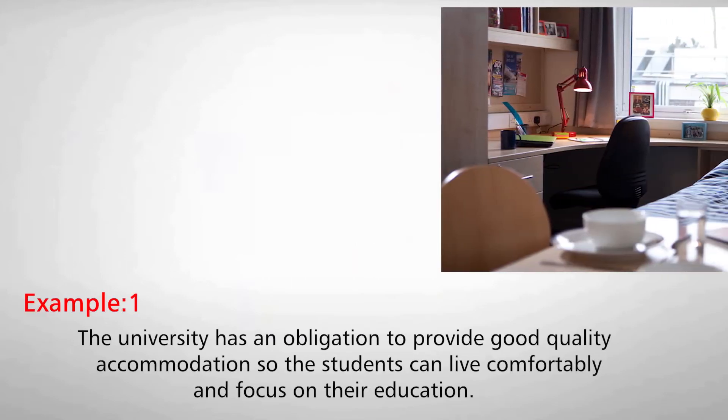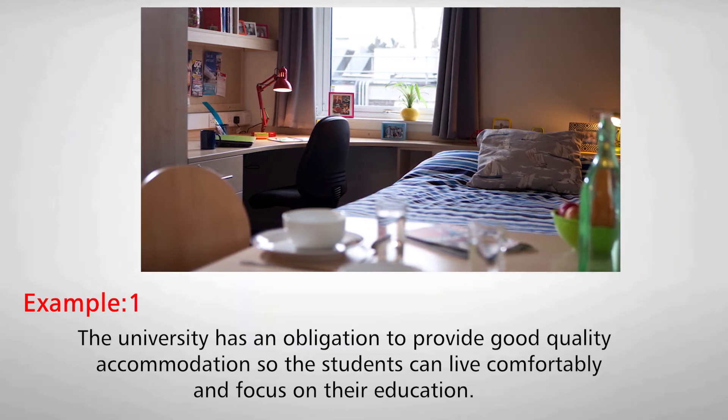Number one: The university has an obligation to provide good quality accommodation so the students can live comfortably and focus on their education.